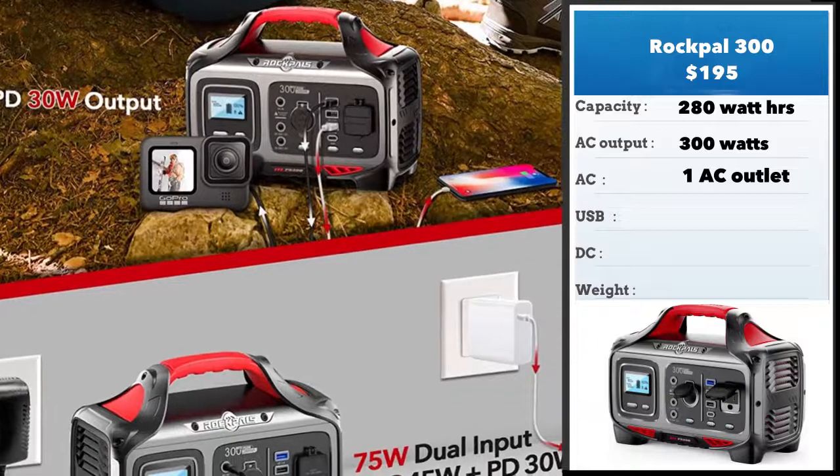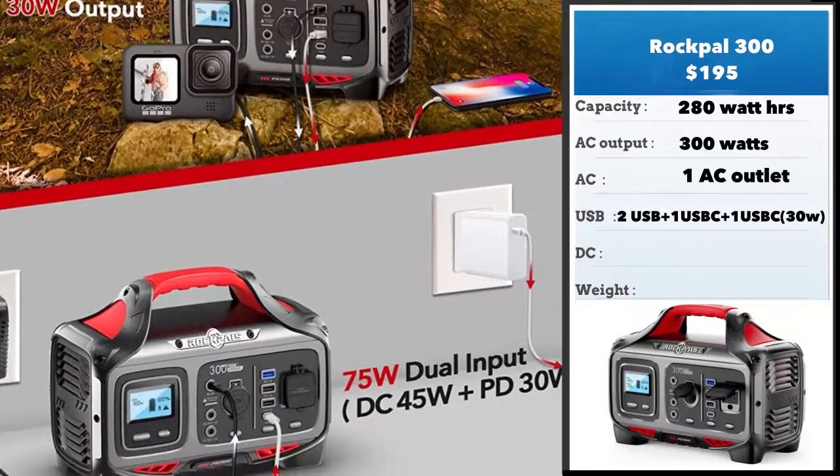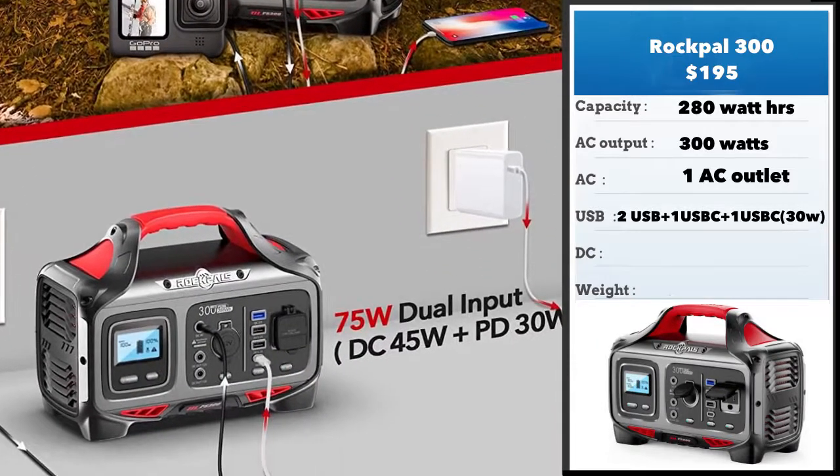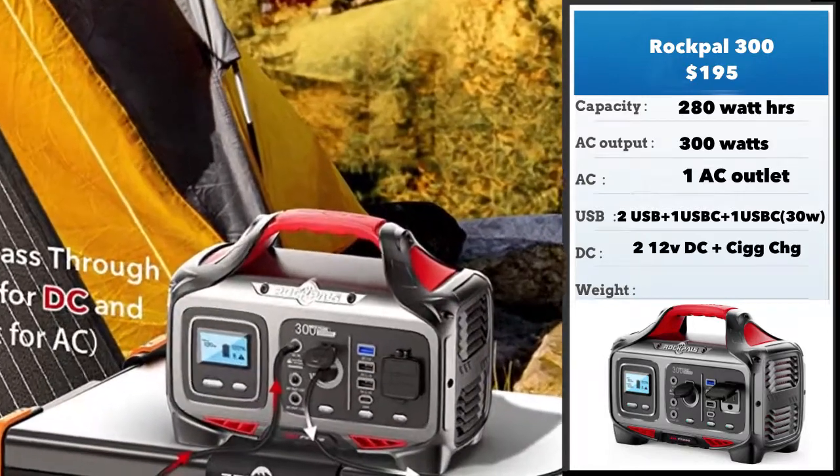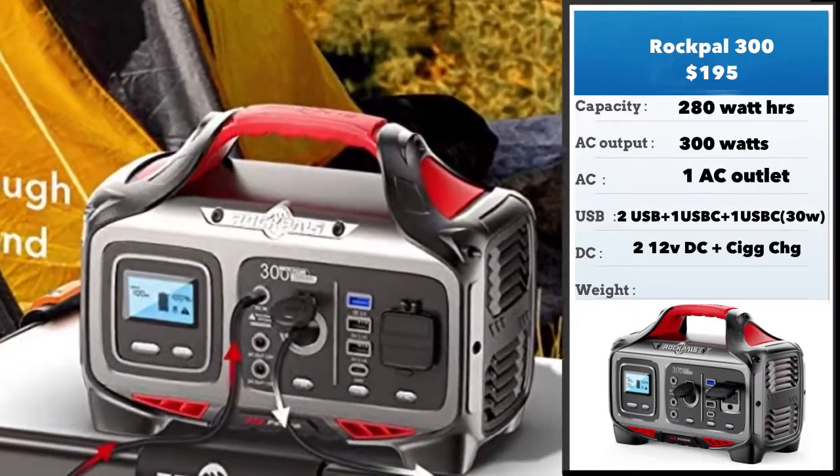It has one AC outlet. It's got dual input and you can charge the unit together with DC as well as from the wall, and you can do it fast. It's got a plethora of outputs: two USBs, one USB-C, and there's a USB-C at 30 watts — that's like the PD charger you see right at the bottom there.